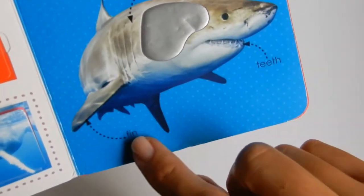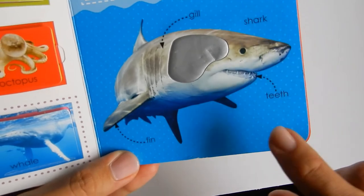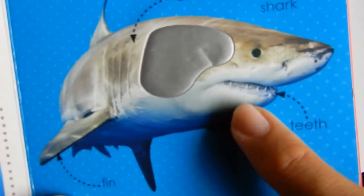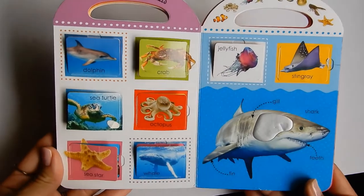And he has a fin — well, a few fins. Sharks have teeth — look at all those shark teeth! And then these gills, that's how they breathe. Those are all the underwater creatures.